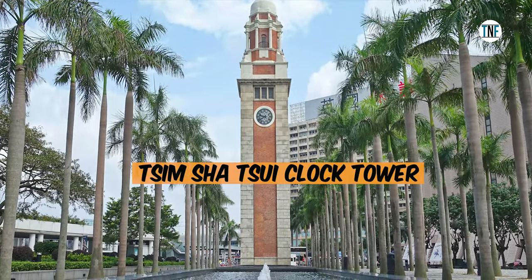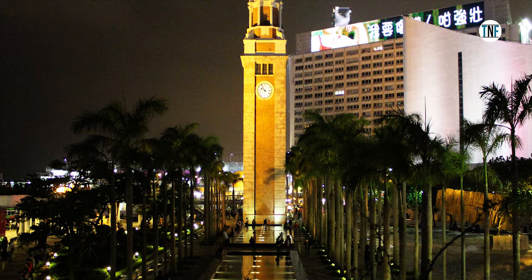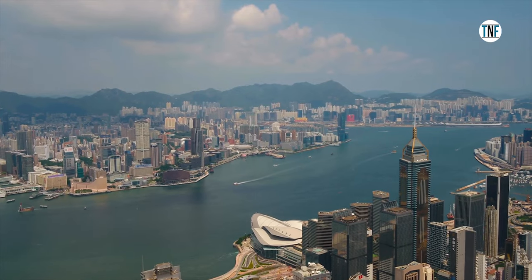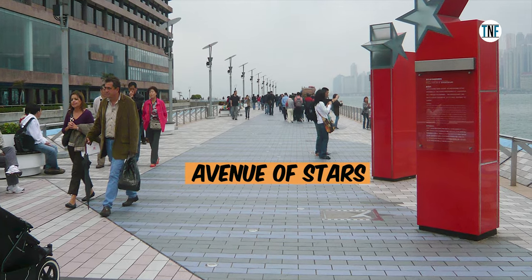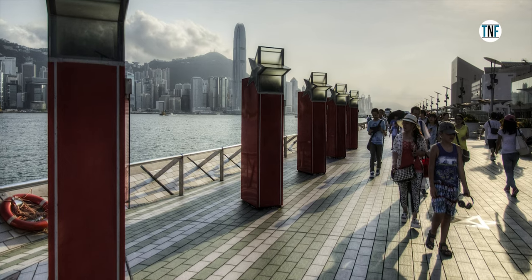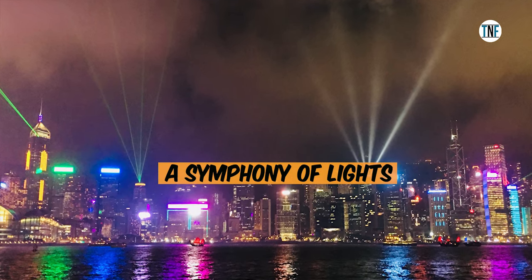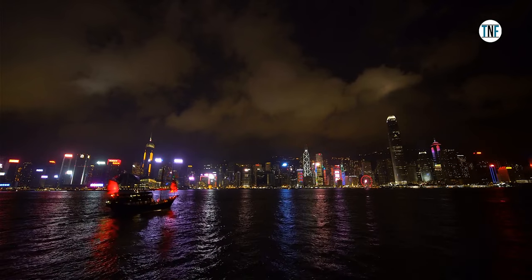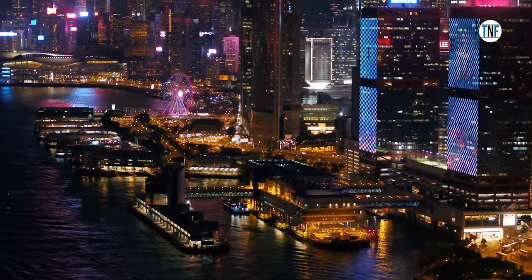The Tsim Sha Tsui Clock Tower is located on the southeastern end of the Kowloon Peninsula and is a part of the old Kowloon station from the Kowloon-Canton Railways. From this tower, you can get a gorgeous view of the lush green nature of Hong Kong. The Avenue of Stars, built like the Hollywood Walk of Fame, is a walkway at the Victoria Harbour waterfront in Tsim Sha Tsui. The Symphony of Lights is an enthralling daily light and sound show on the Hong Kong island that has been recognised in the Guinness World Records as the biggest permanent light and sound show across the globe.